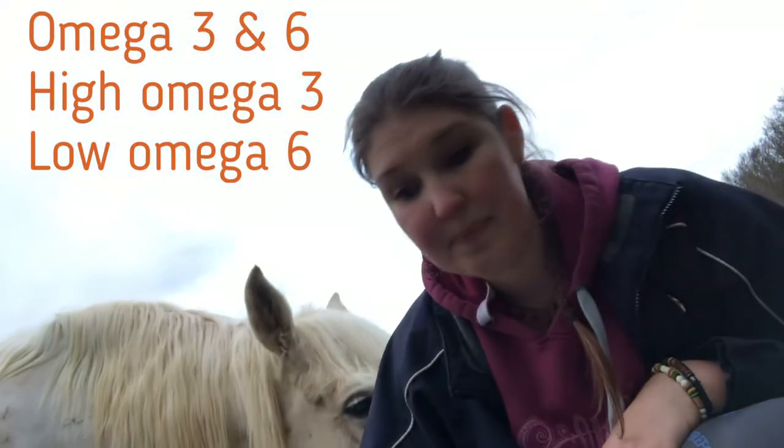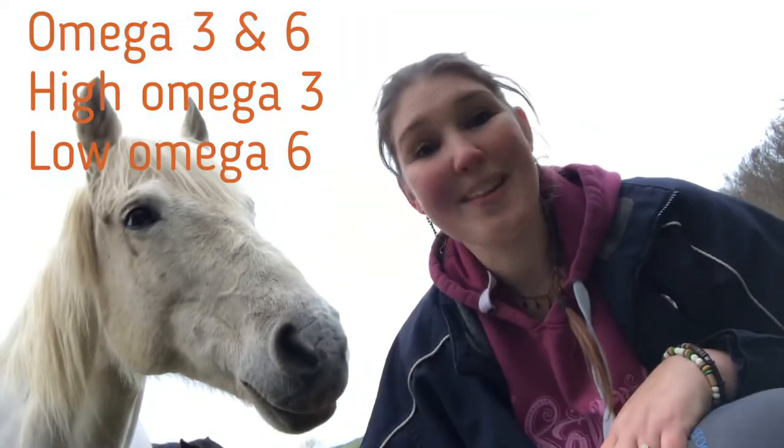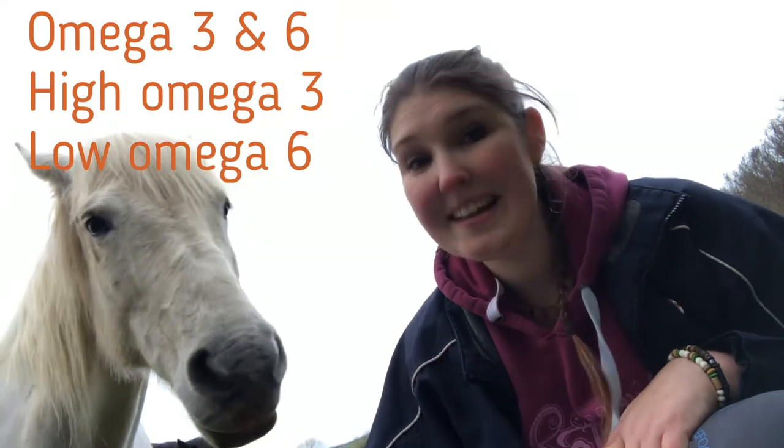The thing to look for in oils is the omegas. You get omega-3 and omega-6 — those are the two main ones. What you want from your oil is a high level of omega-3s and you don't really want much of the omega-6. The best oil I find for this is linseed. Linseed or flaxseed oil has got a ratio of 4 to 1. It has the highest omega-3 of all the oils and the lowest omega-6.